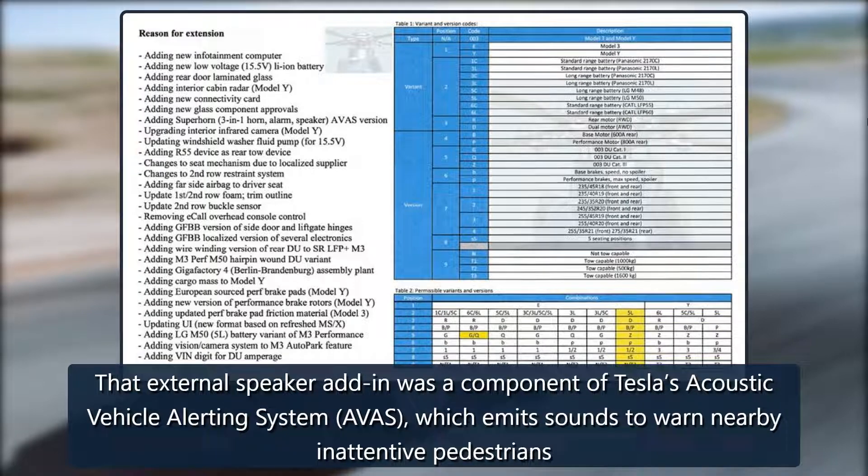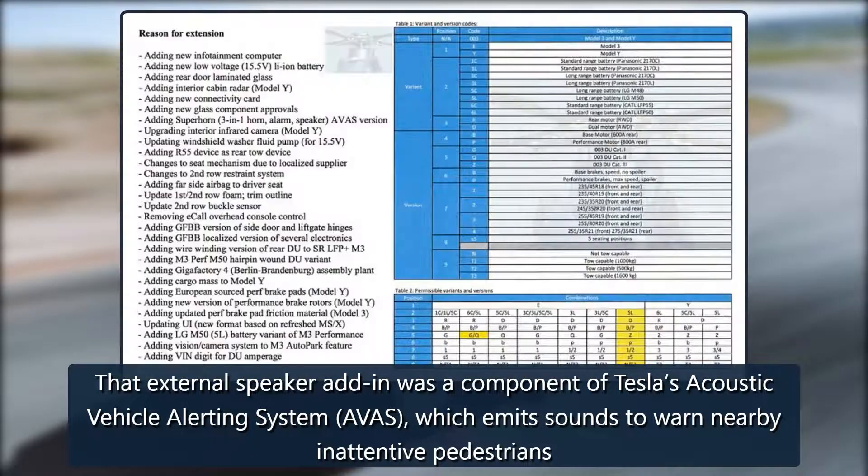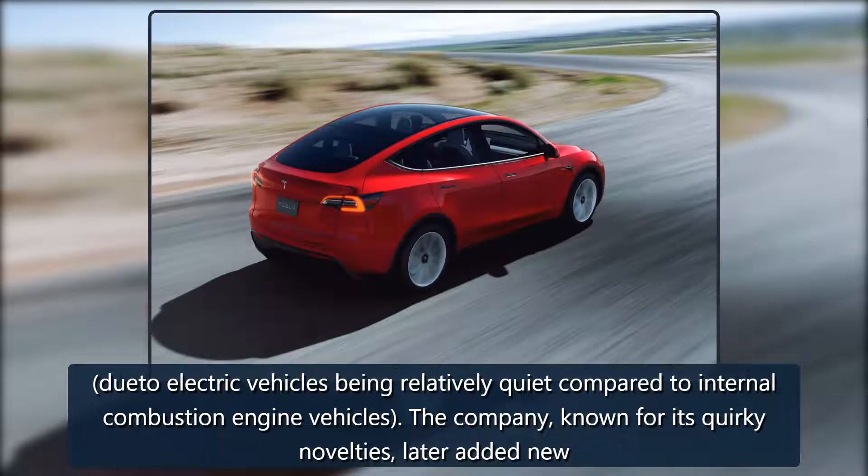That external speaker was a component of Tesla's Acoustic Vehicle Alerting System, AVAS, which emits sounds to warn nearby inattentive pedestrians, due to electric vehicles being relatively quiet compared to internal combustion engine vehicles.